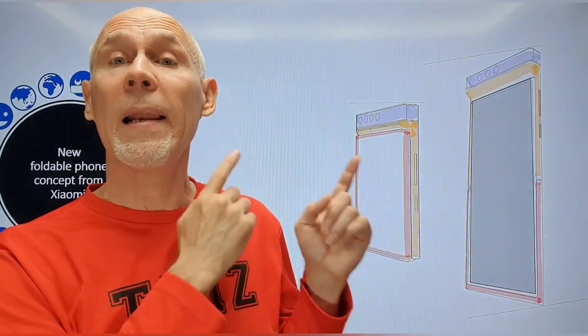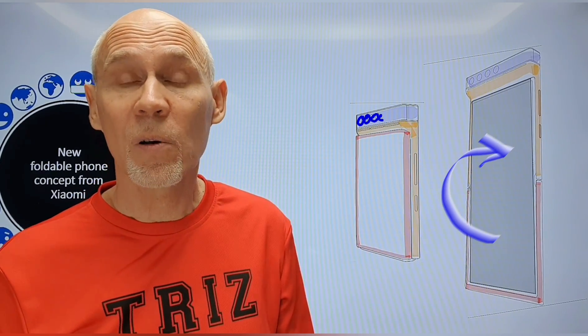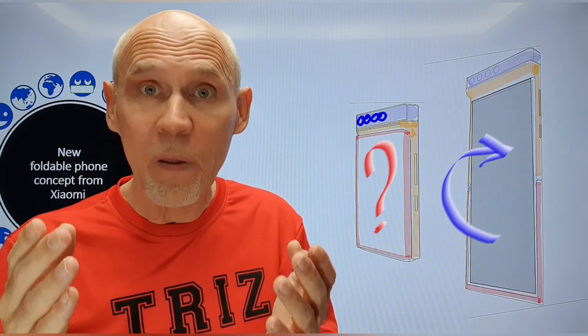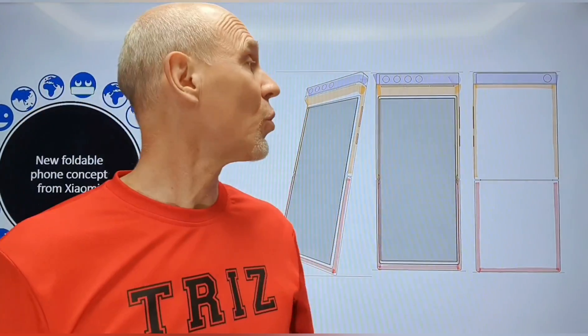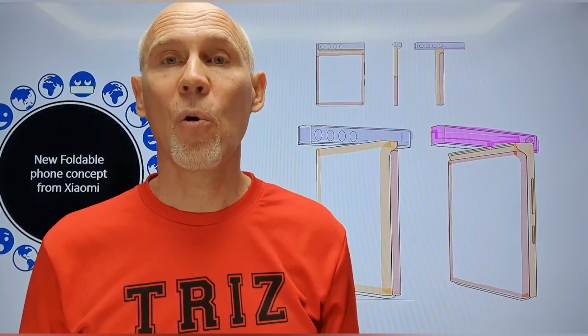Let's look at the pocket version of the phone in folded state. We cannot see the display on the front panel of the folded phone. So does it mean that the phone should be open for taking photos or videos? There are four cameras on the front side of the camera module and only one camera on the back side of the rotating camera module.